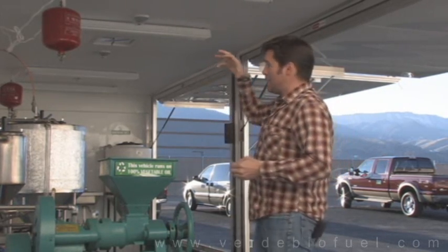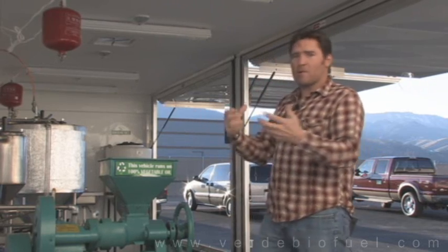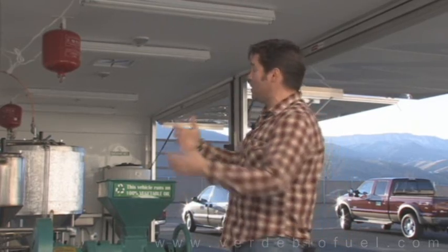Another option with a mobile unit that you won't find with a built-in: suppose your company is doing well and you want to upgrade to a bigger unit — which happens all the time once people get the taste of biodiesel, they want to make more and more. With a built-in unit, you've got to tear everything out to put the bigger one in. With this, you just put it on eBay, say 'come hook up and buy my unit, I've got a bigger one coming.'